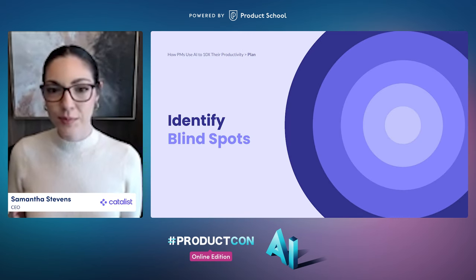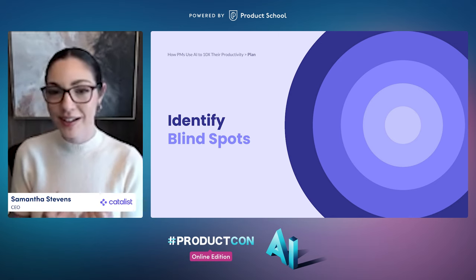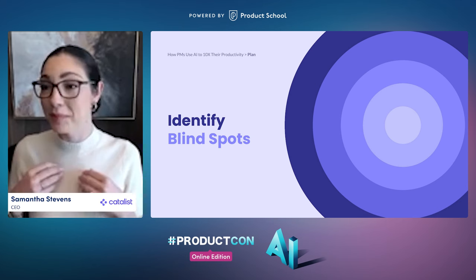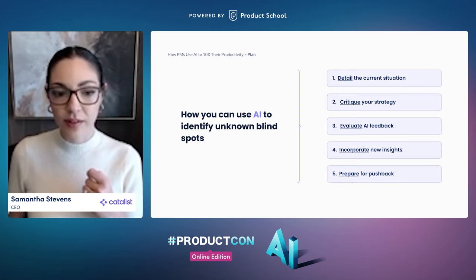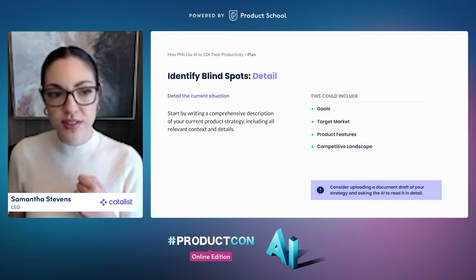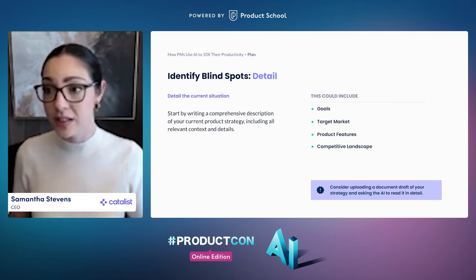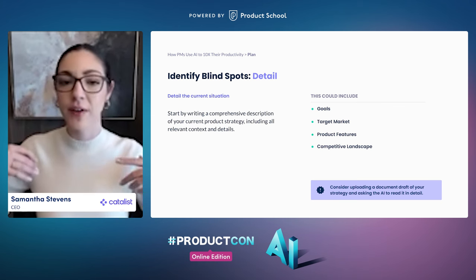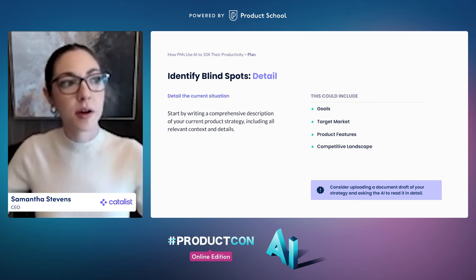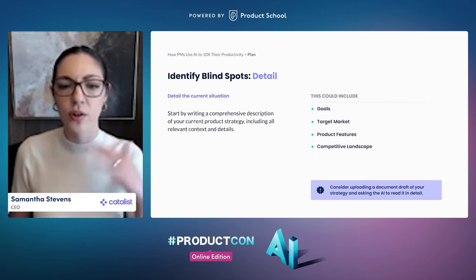The last part of the planning phase is identifying blind spots — a super useful tool for finding potential 'gotcha' moments you might not have seen. First, similarly to the pros and cons exercise, detail the current situation comprehensively. If I have a draft product strategy, a draft positioning document, or a draft decision memo, I'll just upload that so it has all the relevant context and knows what I'm optimizing for. Then I ask for a critique — I tell it to tell me all the things that are wrong with the potential strategy or direction.